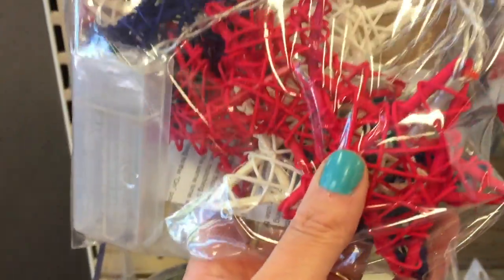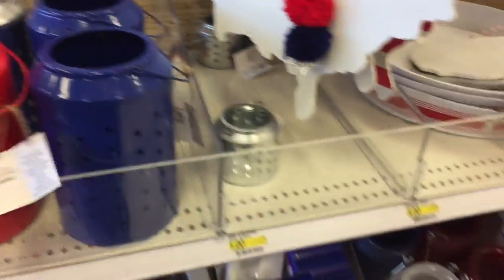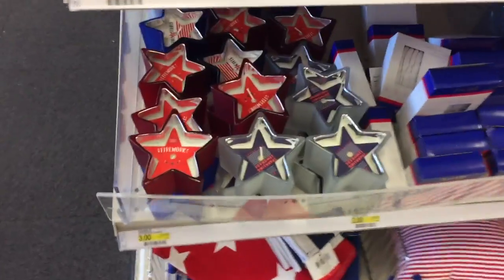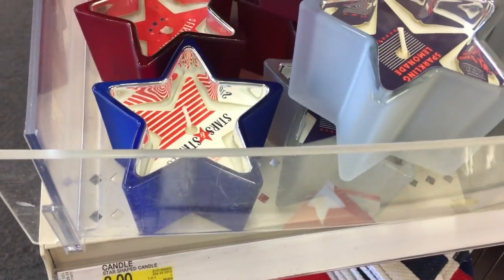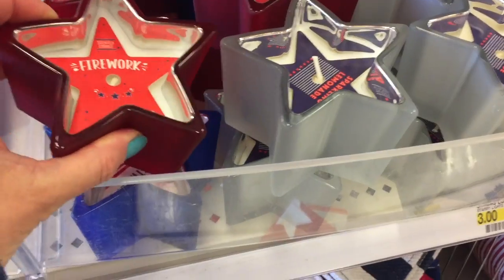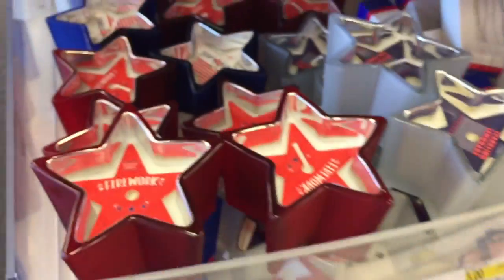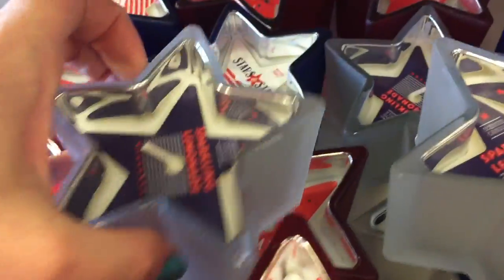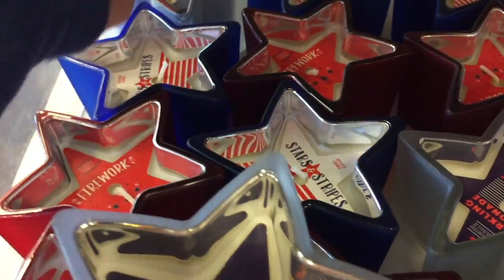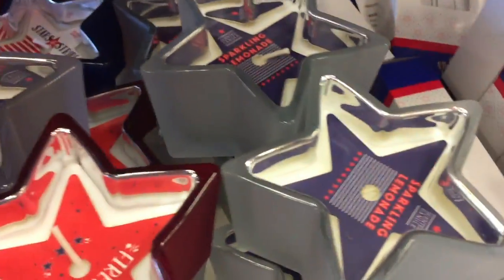These feel like wood. We have these five dollar lanterns, some new candles in the scent firework, which smells kind of vanilla-ish. Then we have sparkling lemonade. And then stars and stripes — oh, that one smells pretty fruity.